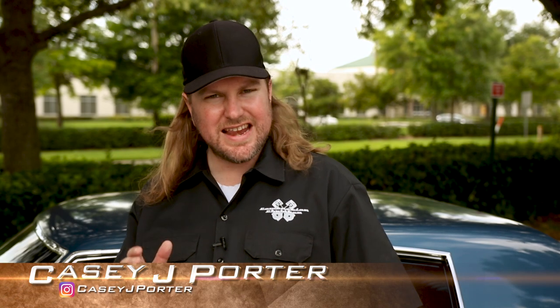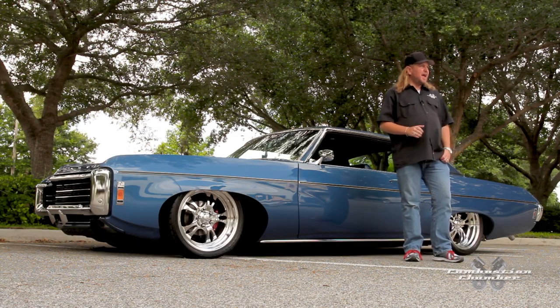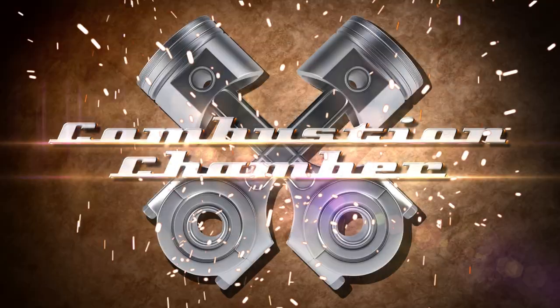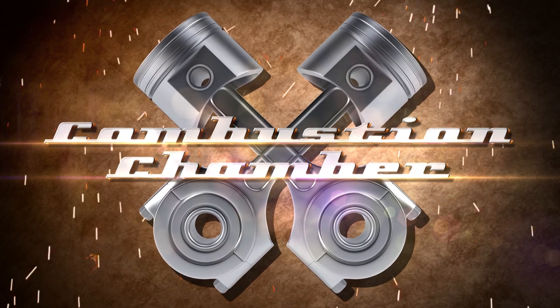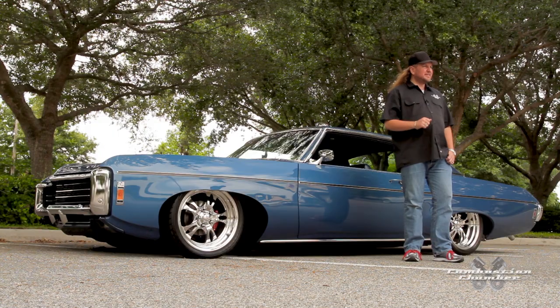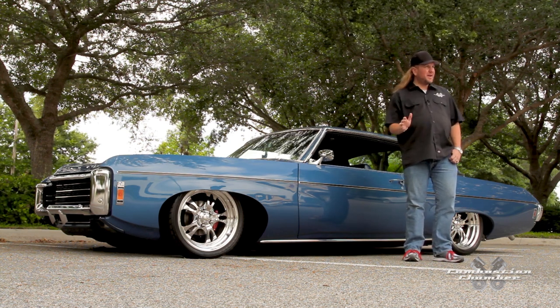Today on Combustion Chamber we have yet another classic American icon — this beautiful 1969 Chevrolet Impala. While this is a classic Impala and does ride low, don't call it a lowrider. Welcome back to Combustion Chamber. On today's episode we've got this stunning 1969 Chevy Impala Resto Mod owned by Jay Ruiz. This thing's got a lot of power, a lot of detail, and a lot of hard work put into it, so let's talk to the owner.